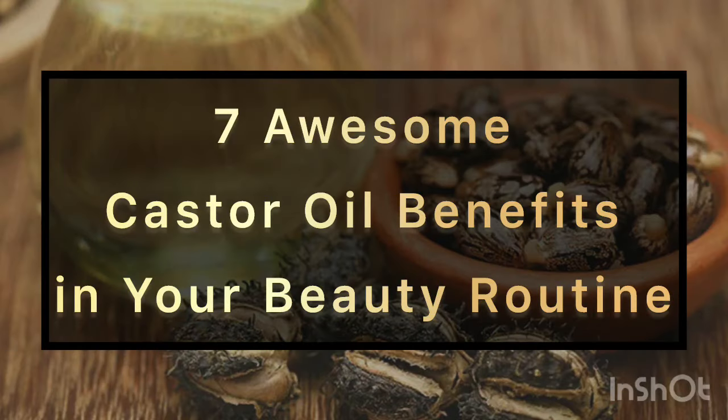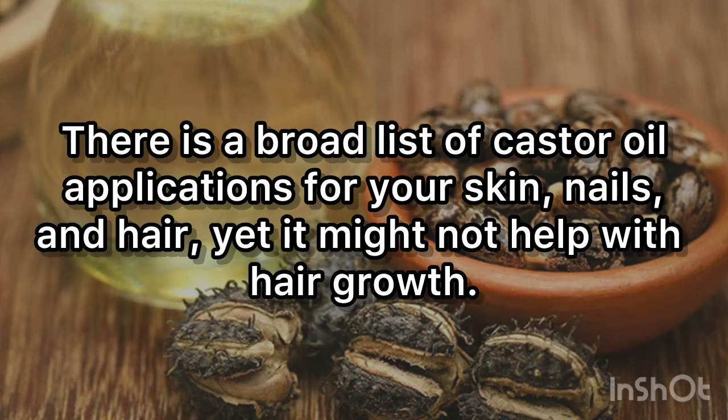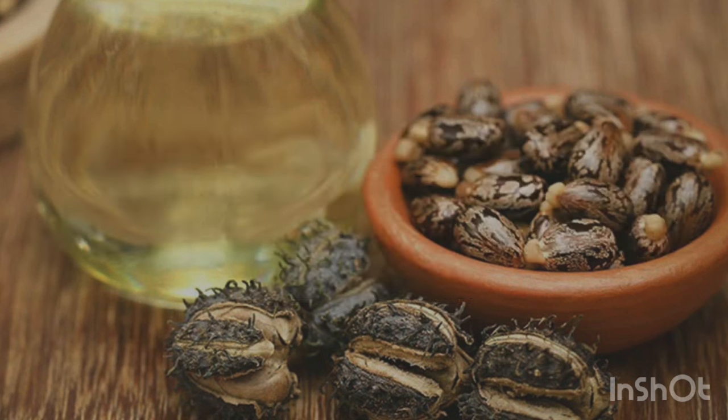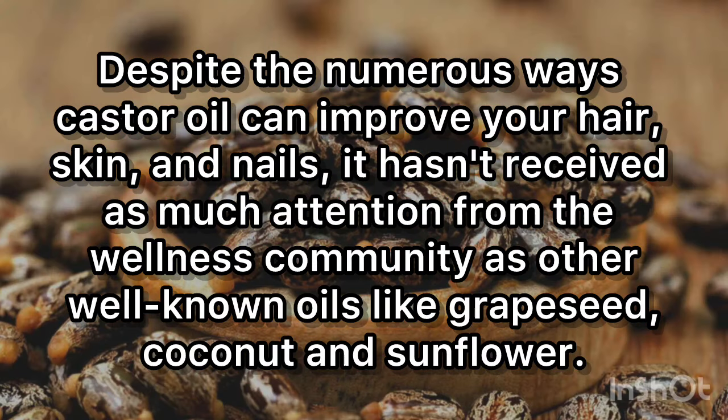7 Awesome Castor Oil Benefits in Your Beauty Routine. There is a broad list of castor oil applications for your skin, nails, and hair, yet it might not help with hair growth. Despite the numerous ways castor oil can improve your hair, skin, and nails, it hasn't received as much attention from the wellness community as other well-known oils like grapeseed, coconut, and sunflower.